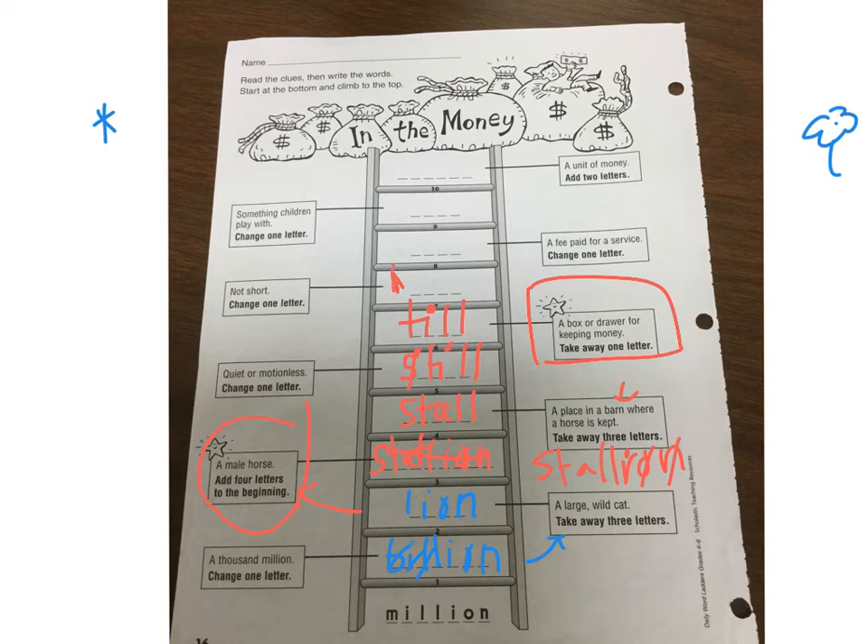Not short — change one letter. 'Tall.' A fee paid for a service — change one letter. So you have T-A-L-L. I was thinking 'bill,' but bill doesn't work. It's 'toll,' T-O-L-L. We don't have any in San Antonio — I hear they're coming — but you know where you have a gate and you have to pay a quarter and then the little gate comes up? That's paying a toll.